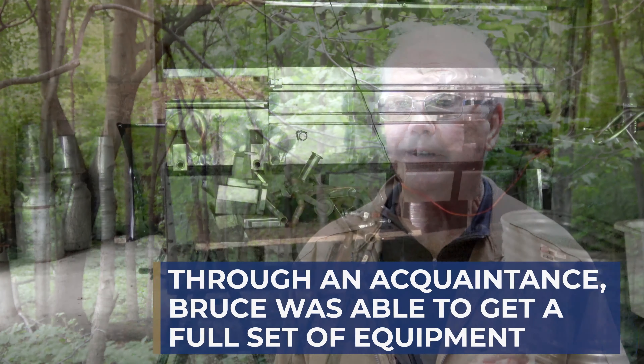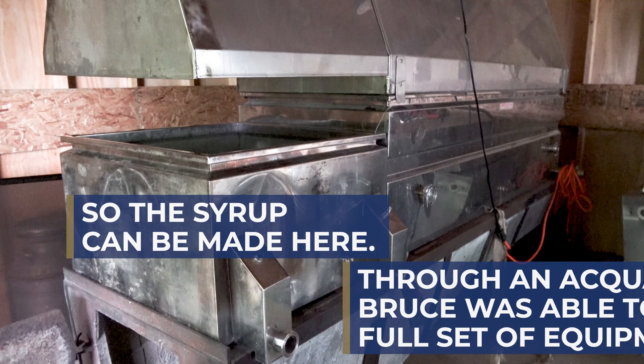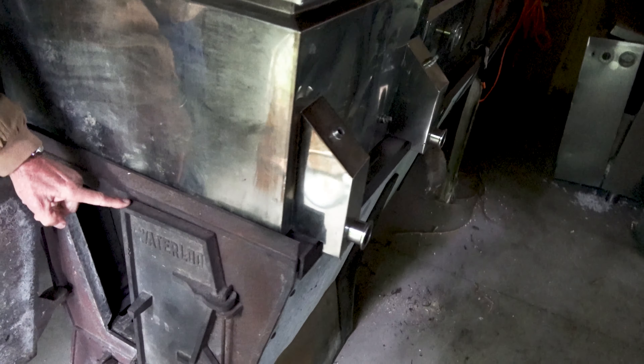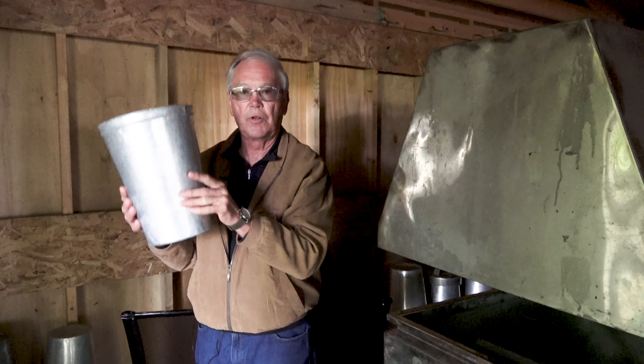It takes 40 gallons of sap for one gallon of maple syrup. This is the evaporator itself — it is wood fired. This is where the firebox is. And these are the pails that we collect the sap in.